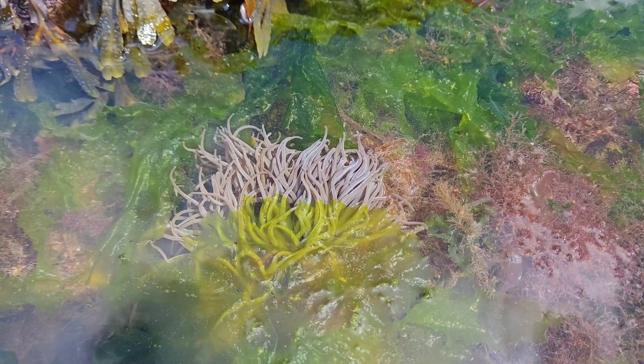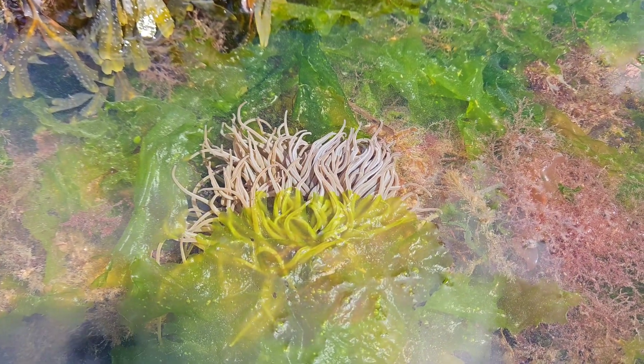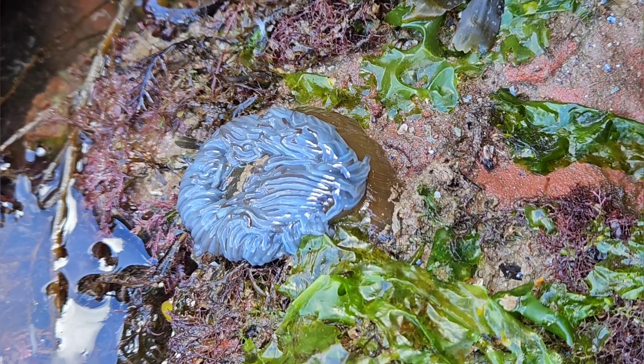This species also has a secondary colouration — a much less vibrant grey and brown colouration — but they're still cool to see.